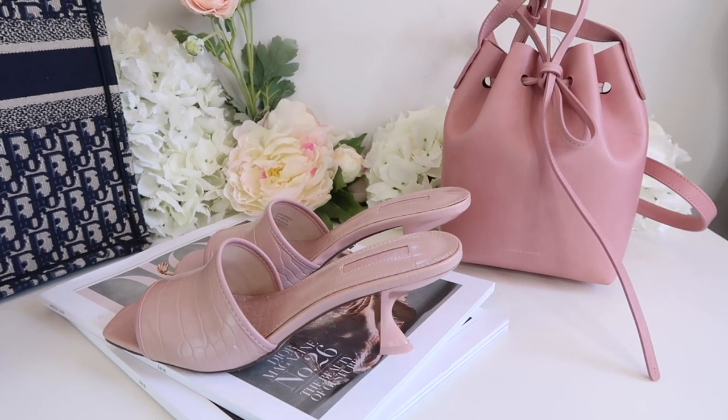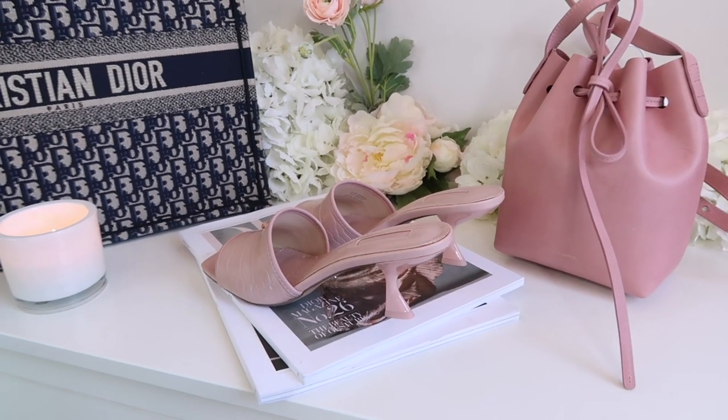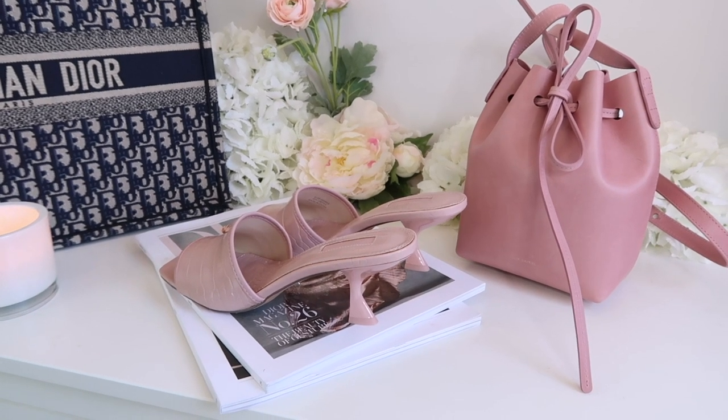I had this bag before in black, sold it, and regretted it immediately. It's a great utility bag — you can fit a bottle of water in it standing upright. It holds its shape so the base doesn't go soggy. It's got a nice adjustable shoulder strap, it's really lightweight but looks great. If you want a quality leather bag with no big logo on the front, this is a good one, and I really like the look of it with these shoes.